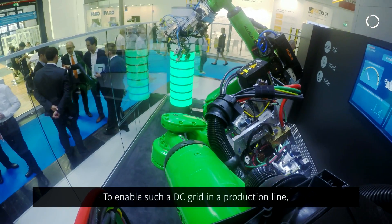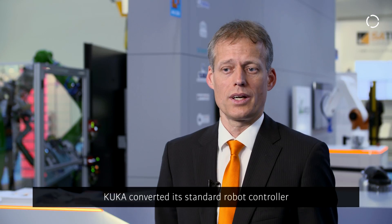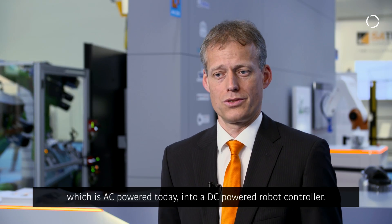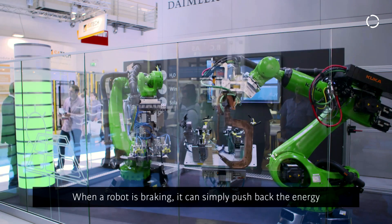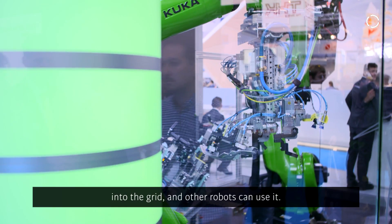To enable such a DC grid in a production line you need several new components. KUKA converted its standard robot controller, which is AC powered today, into a DC powered robot controller. The robots themselves did not need any modifications. When a robot is braking, it can simply push back the energy into the grid and other robots can use it.